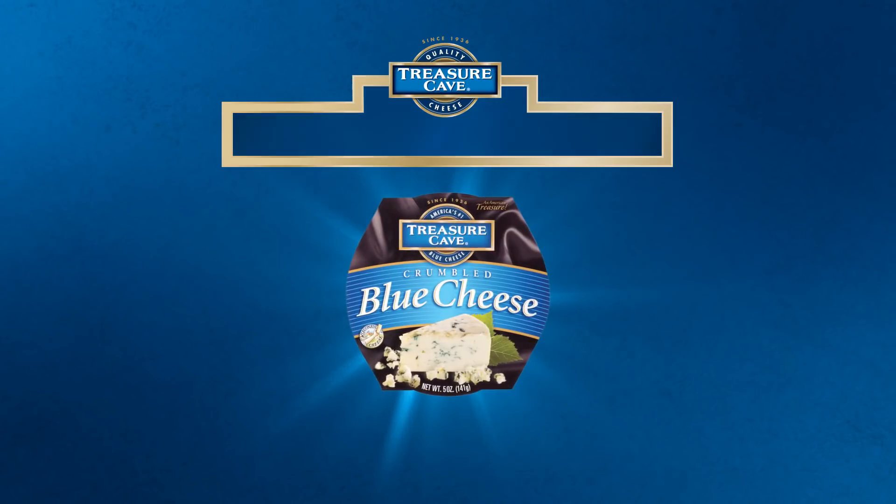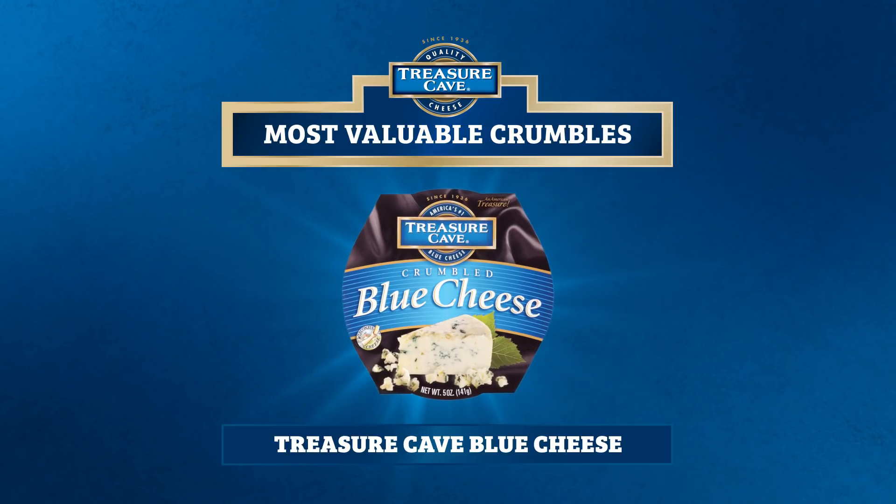Hi, Chef Eddie Jackson here. It's time to get in the game with Treasure Cave Cheese MVC's Most Valuable Crumbles. We're kicking it off with the play-by-play of our favorite blue cheese game day recipes.